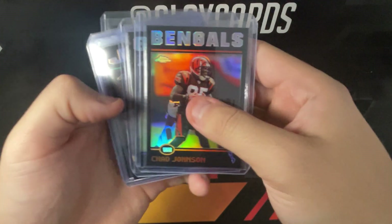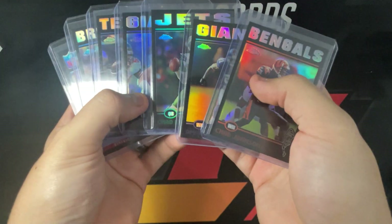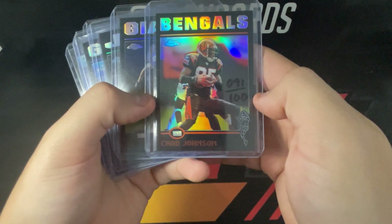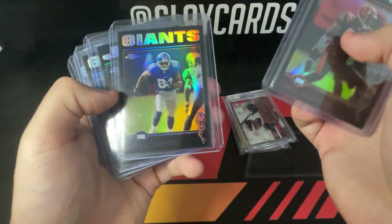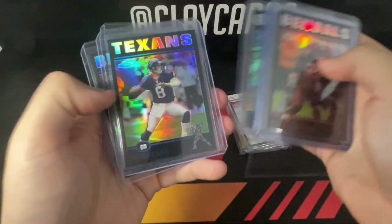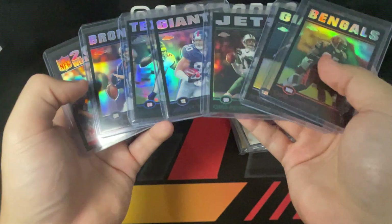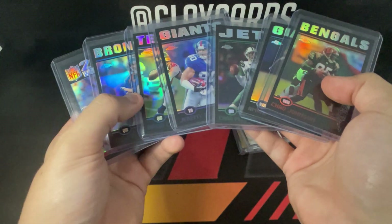He also had probably 200 of the 2004 Topps Chrome black refractors, all numbered to 100. A lot were no-namers, so I tried to pick up guys that were relevant. I got Chad Johnson, Chad Pennington, Jeremy Shockey, David Carr, Jake Plummer, and Edgerrin James. That is a fun group of some really cool cards you don't see all that often, so really happy with that pickup.